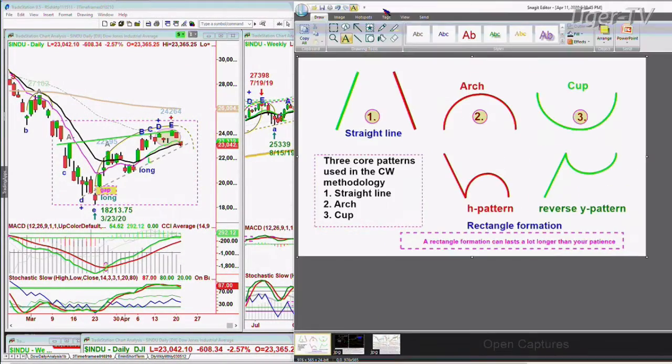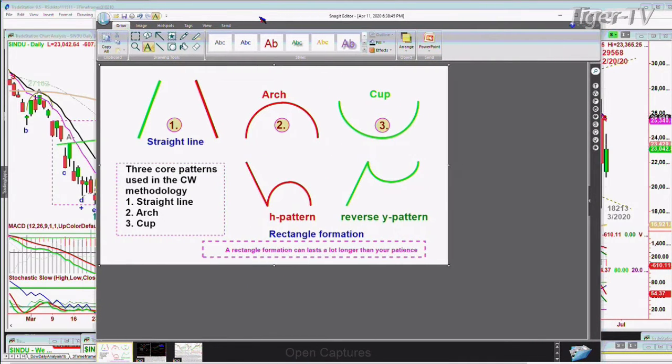We're looking at a Dow down 600 points at 23,052. The pattern that we were looking at yesterday — for those of you who are not used to my work, this is the T.F.N. Tiger Financial News Network Noon Update.